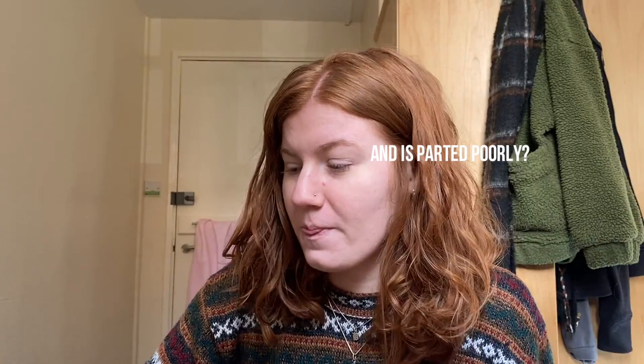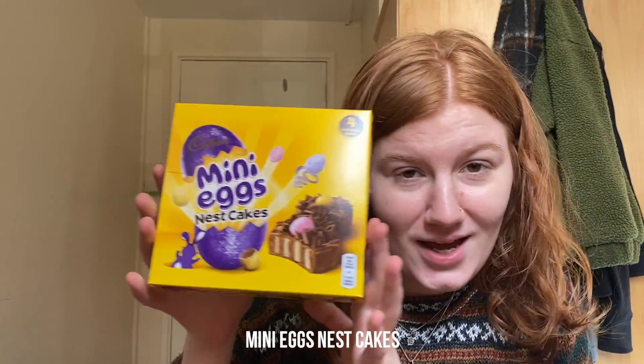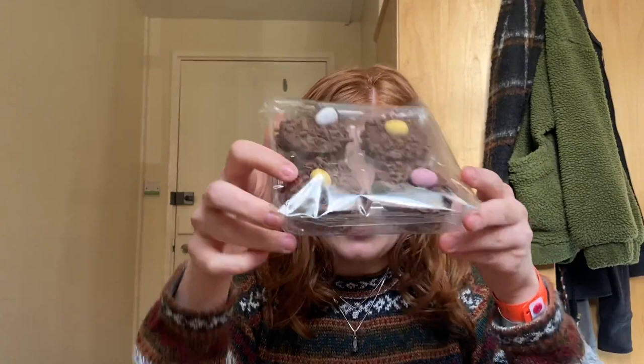Do you ever get scared of things getting canceled, so you go and buy a whole bunch of Cadbury cakes? Yeah, me too. So I got mini eggs nest cakes — I'm really freaking excited. I probably should look at what I'm buying before I buy it, but I just panicked and ran over to the shop across the street. The trip we're taking this week just got canceled, so I feel like we're kind of going to get sent home early. Okay, so I open it — this is what they look like. They're little baby cakes and they've got one of the little mini eggs on top. They got some chocolate curl action. Cute.